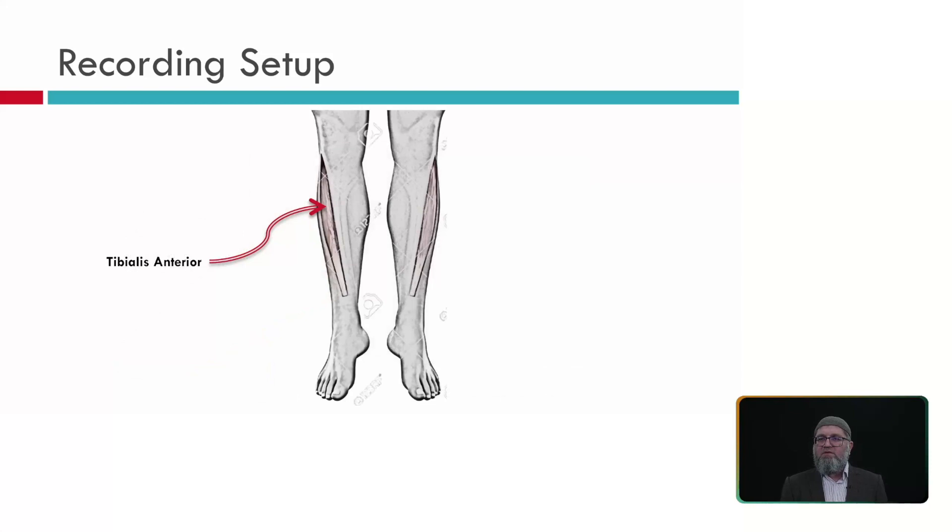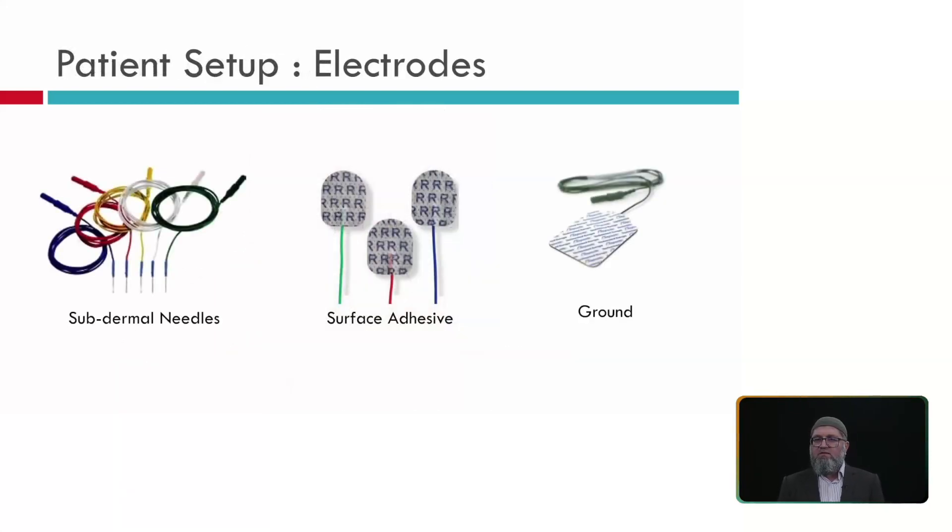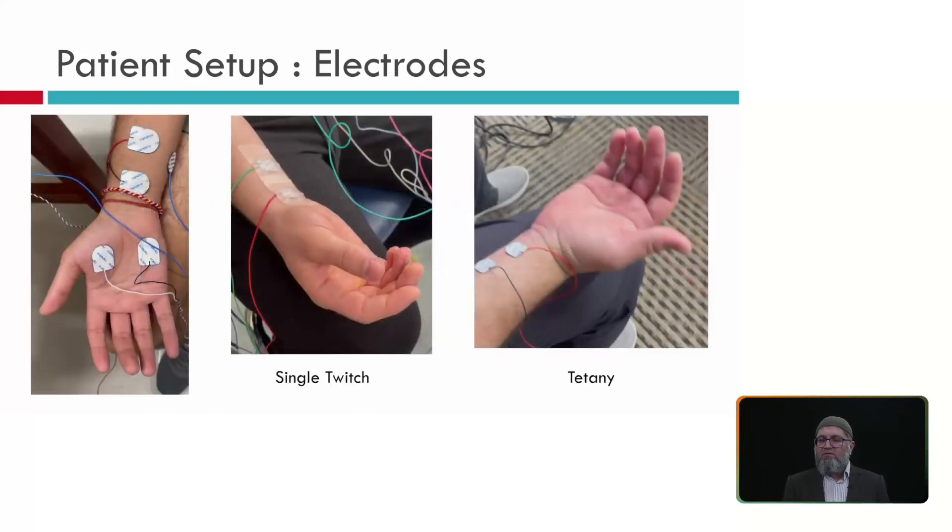Electrode placement summary: stimulation sites include the posterior tibial nerve at the medial malleolus, the fibular nerve at the head of fibula, the medial nerve at the wrist between palmaris longus and extensor carpi radialis, the ulnar nerve more proximally, and the facial nerve. For recording train of four, you can use subdermal needle electrodes or surface electrodes. Surface electrodes are better for stimulation; if the patient has edema or swelling, needle electrodes may be used.